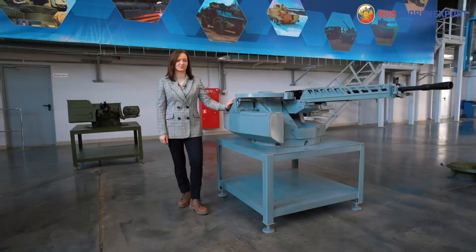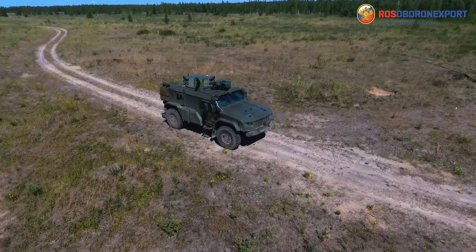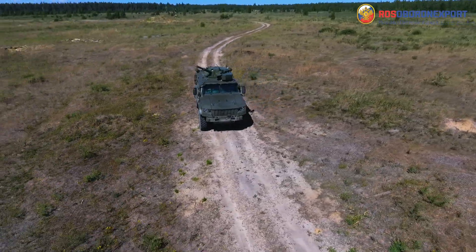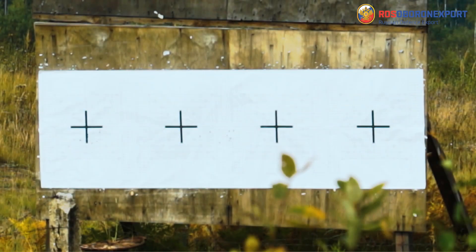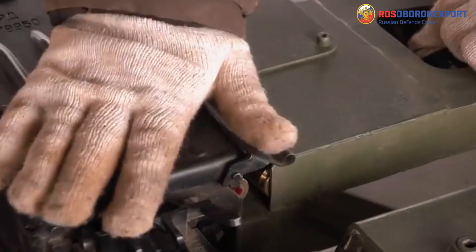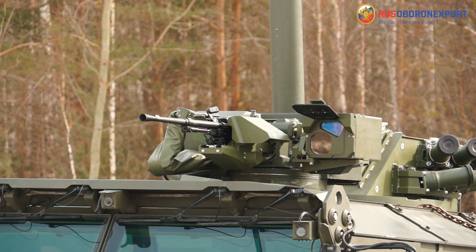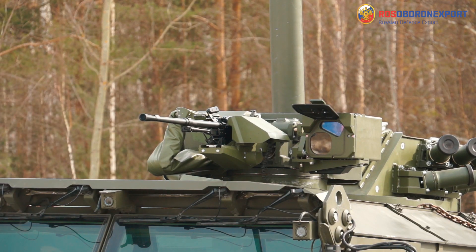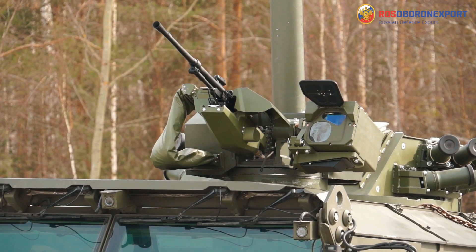Today we'll demonstrate some of the lighter versions — these machine gun mounts. Machine gun remote-controlled modules are designed for installation on armored combat and other special-purpose vehicles to fulfill the tasks of reconnaissance, observation of the battlefield and target detection, but also engagement of pinpoint and group targets both stationary and moving — from holds, on the move, and afloat. The spectrum of targets engaged includes manpower, soft-skinned and lightly armored vehicles, and low-flying, low-speed aerial targets.